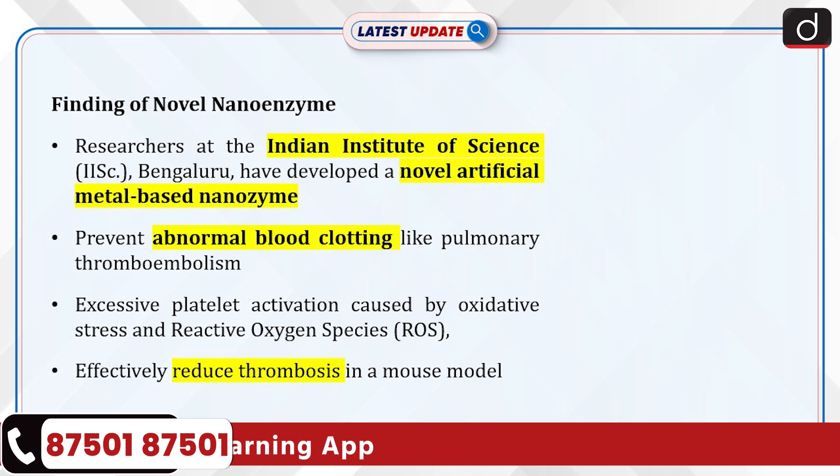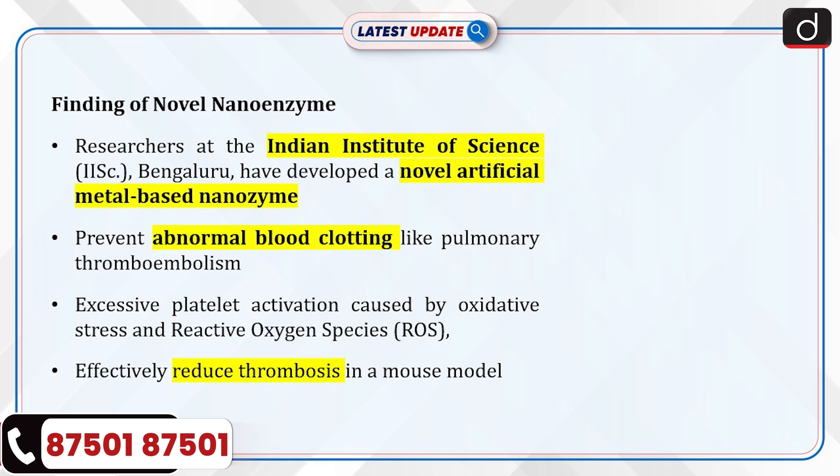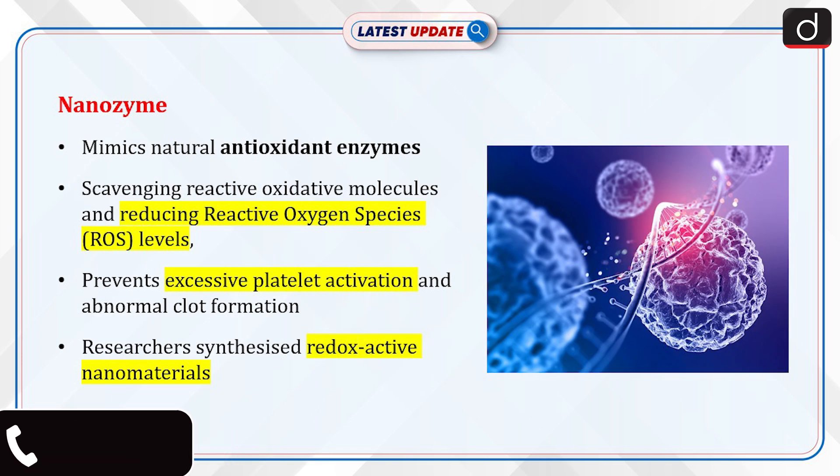The team's findings have shown that the nanozyme can effectively reduce thrombosis in a mouse model, showing promise for future clinical applications. Now let's discuss about nanozyme.